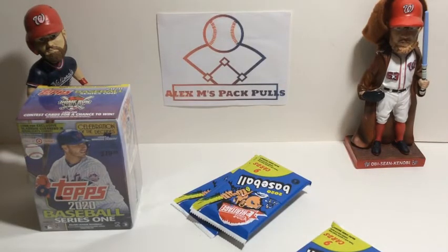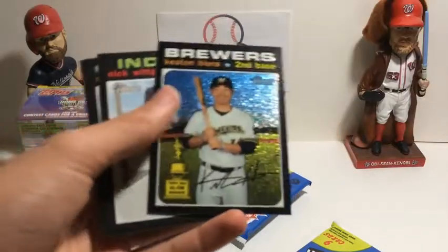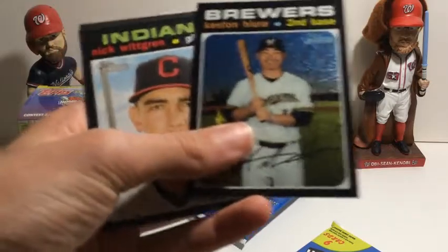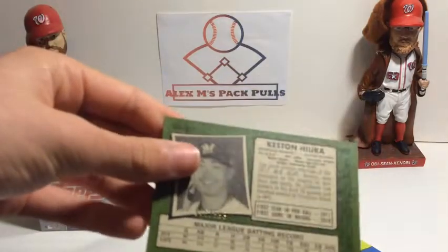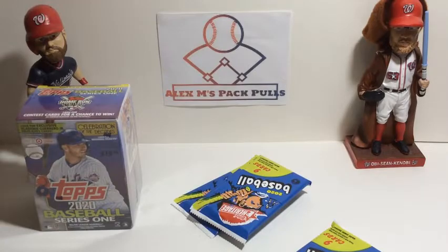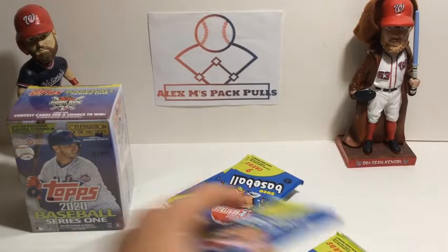I've got my logo up today — I don't love how it looks on a sheet of paper in my background, but I made a logo so I might as well use it. We've got Mike Fires, Donovan Solano, Winker, Merrill Kelly. Ooh, we've got a Keston Hiura Chrome card — and it's numbered out of 999. That's really cool! Next, Nick Whitman, Matt Carpenter, Yasmani Gomes, and Shed Long. I'm hoping to pull the Aquino and Alvarez combo card in this set. No short prints in that pack.